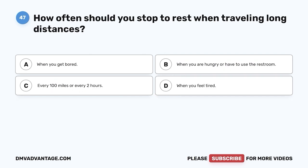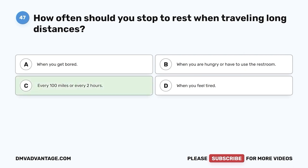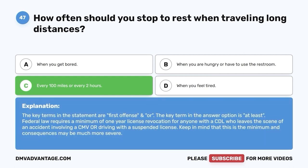Question 47: How often should you stop to rest when traveling long distances? A. When you get bored. B. When you are hungry or have to use the restroom. C. Every 100 miles or every two hours. D. When you feel tired. The correct answer is C — every 100 miles or every two hours. It is easy to become tired when traveling long distances even if well rested. Stopping to get out and move around gives your body a chance to stretch, loosen up, and get circulation going — also a good time to eat and use the restroom.